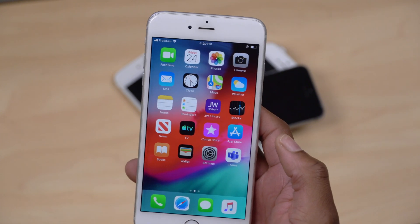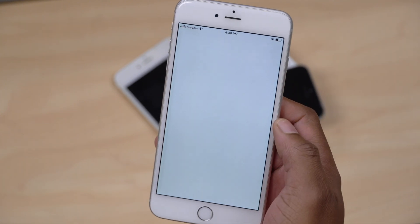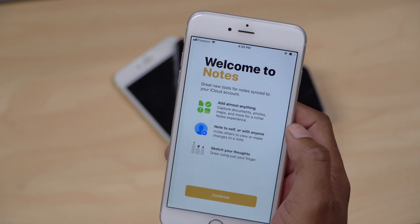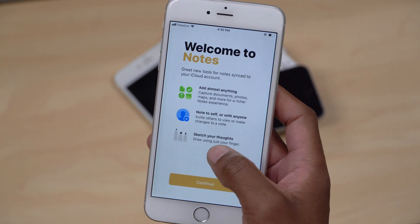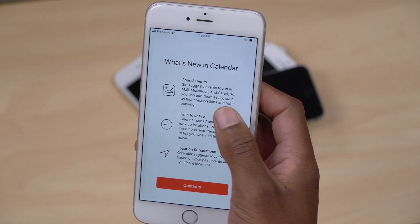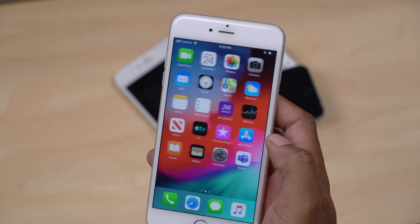When it comes to some additional new changes I noticed — I'm not sure whether this was added with this update — but there's a new splash screen for Notes that says 'Add almost anything: capture documents, photos, maps and more for a richer Notes experience' and you can tag people and sketch your thoughts. The last splash screen I saw after updating was with the Calendar app, which shows found events, time to leave, and location suggestions. That's what I noticed on my device.